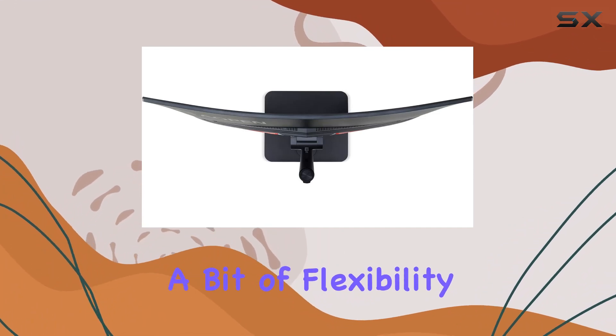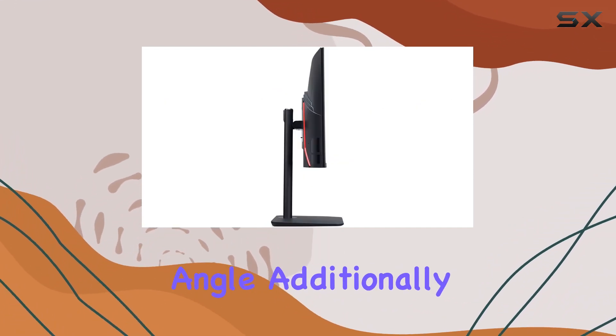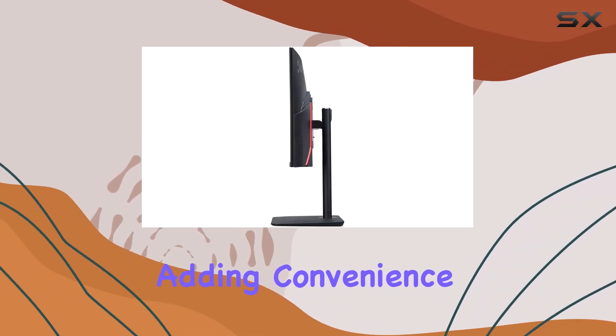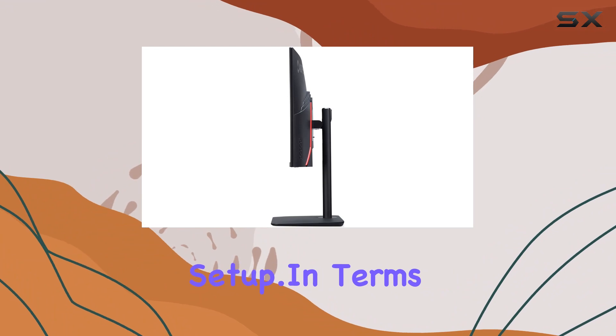Tilt adjustment adds a bit of flexibility to find that perfect viewing angle. Additionally, the built-in 2-watt speakers provide decent audio output, adding convenience to the gaming setup.